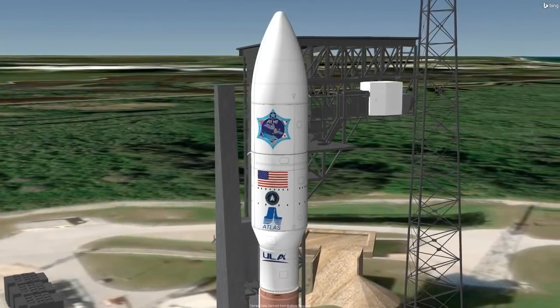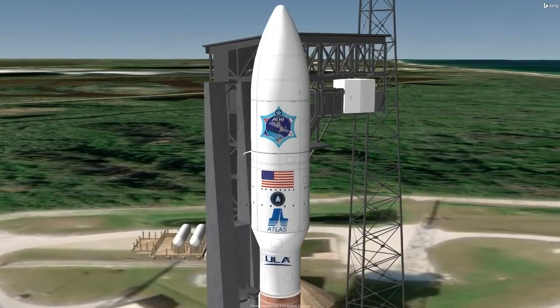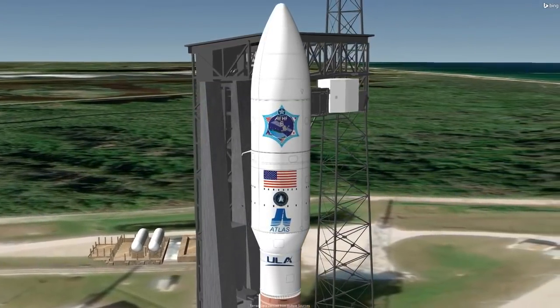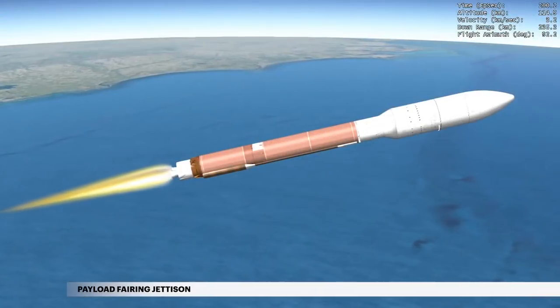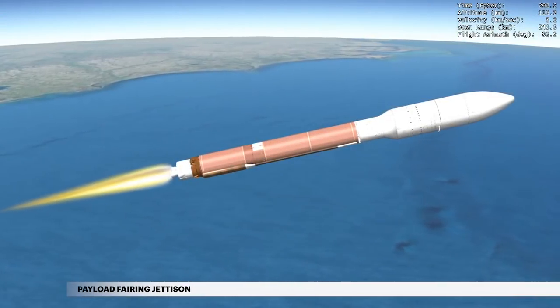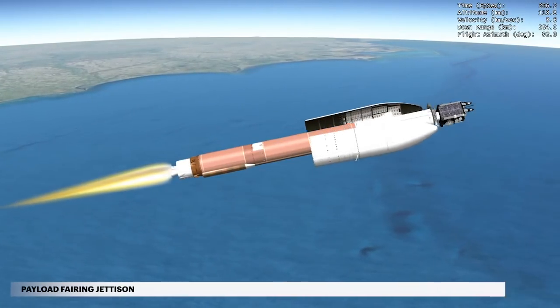During ascent, the spacecraft is protected inside a five-meter diameter payload fairing. This two-piece shell encapsulates both the Centaur upper stage and the satellite. At approximately 3 minutes 25 seconds, the vehicle has climbed above the densest part of Earth's atmosphere and the payload fairing is jettisoned.